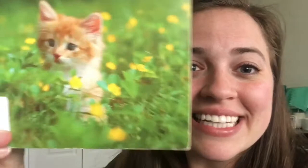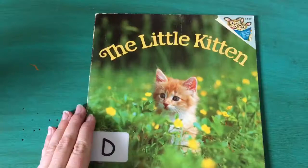Hi everybody! This week's book of the week is The Little Kitten. We're gonna read all about this little kitten and I can't wait until you learn what his name is. Let's read it.